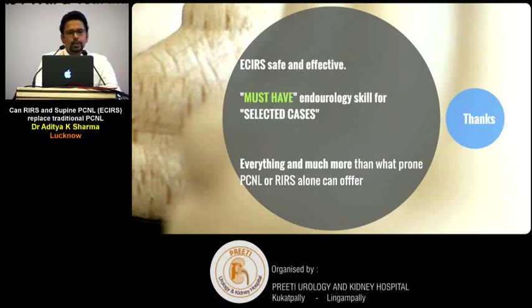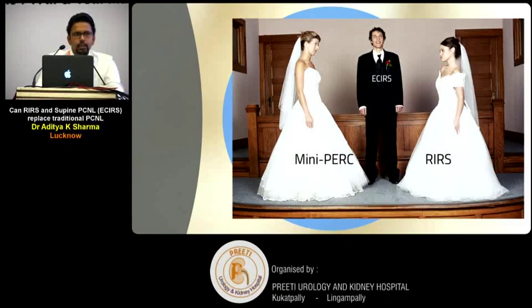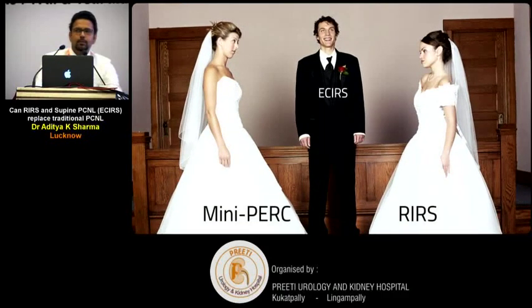The bottom line is that ECIRS is safe and effective in the hands of an experienced surgical team. It is a must-have endo-urological skill for selected cases and can offer everything — and much more — than prone PCNL or RIRS alone. ECIRS is ultimately the fantasy of the new-age urologist: if you can have both, why choose? Thank you.